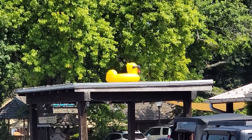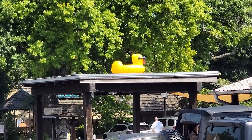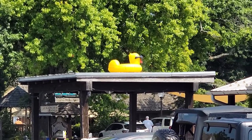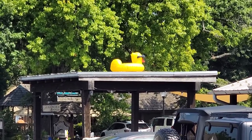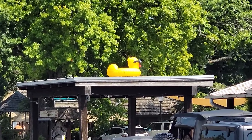You can definitely tell the Jeeps are in town. There's a great big rubber duck on the roof over there. I wonder what he's doing up there. But Jeepers will do crazy things. He's a cool duck, though!